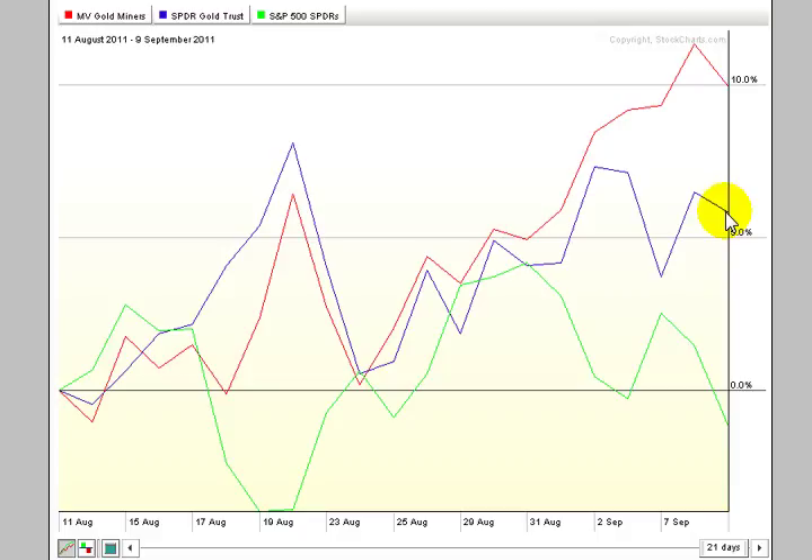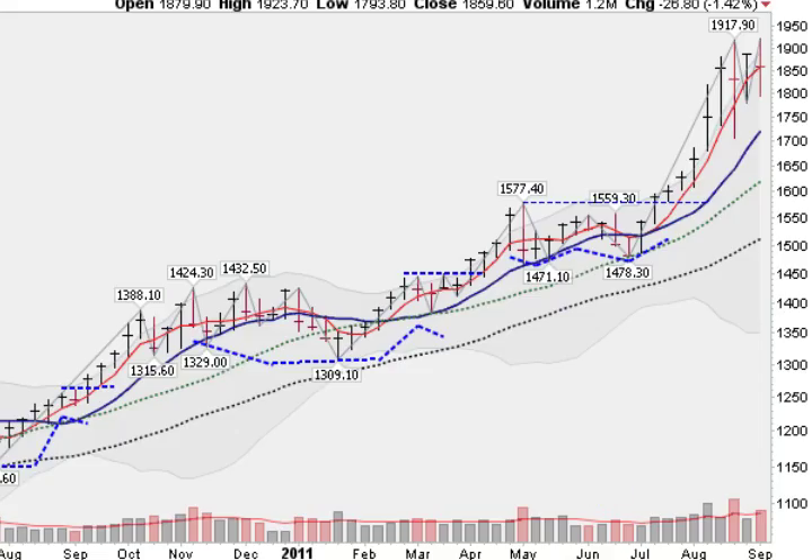What is interesting is that gold stocks have been lagging the metal as the metal has charged higher, and we may be seeing the first signs of a turnaround. This might be the point where the gold stocks catch up with the move that the metals have made. Here's a weekly chart of gold — you can see it breaking out in mid-July and making a better than 20% move.